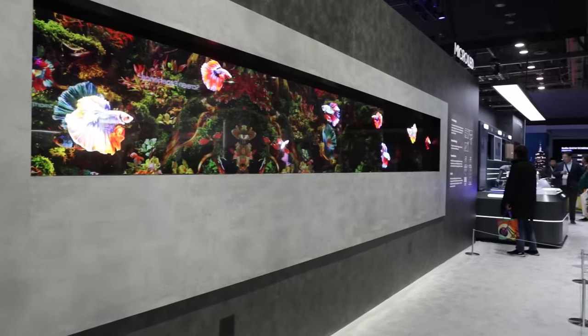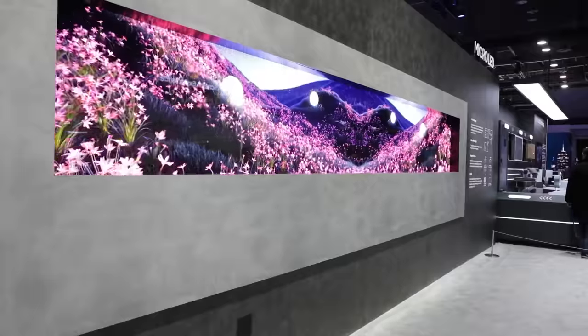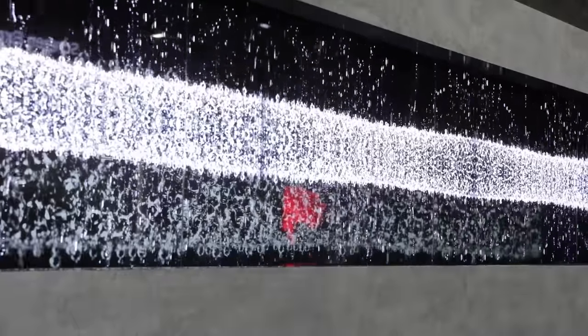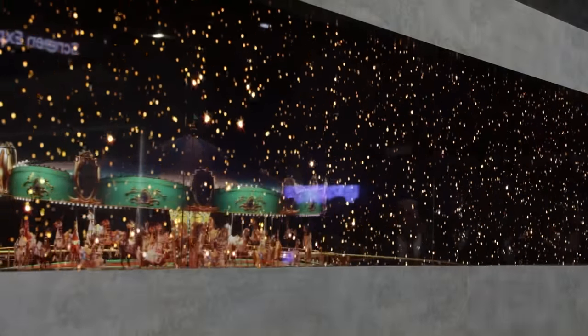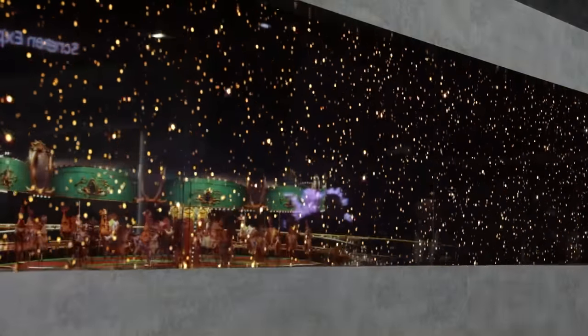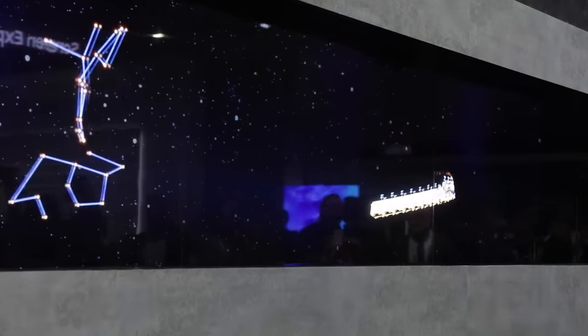We're at Samsung's screen experience. The central draw this year seems to be the transparent micro LED — essentially a clear layer in front of a gorgeous micro LED display. They say the technology won't burn out as quickly, it's much longer lasting, and the colors are more vivid.